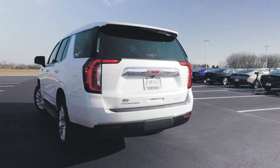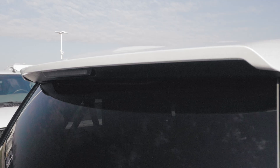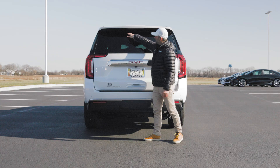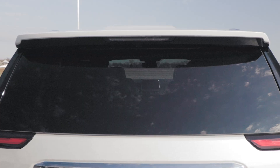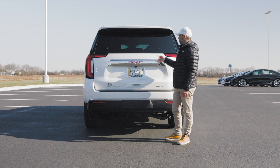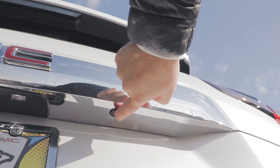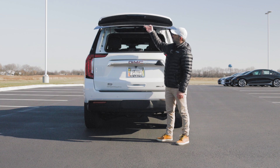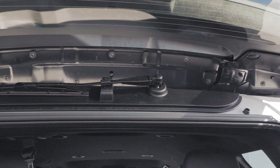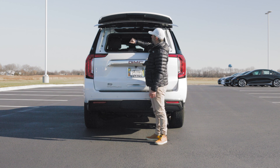Looking at it from the back, we definitely notice the simplistic yet elegant design GMC went for with the Yukon SLT. We have a sporty-looking spoiler on the top with our LED brake light hidden right there, and behind the brake light we have our rear window wiper. This huge rear window can actually be opened separately, by pushing the rubberized button on the side — it unlocks the window and you simply lift it. This is also how you can access and change your rear window wiper, instead of fiddling underneath the spoiler, which is very convenient.